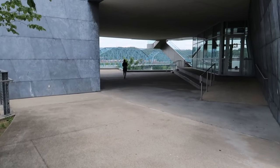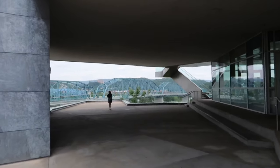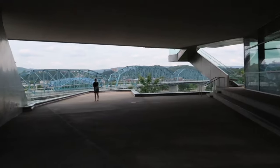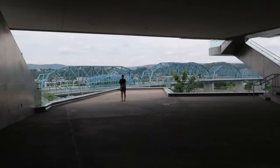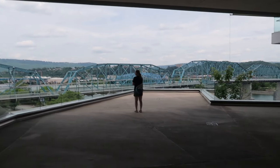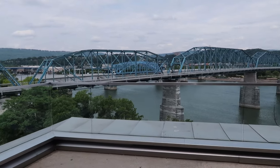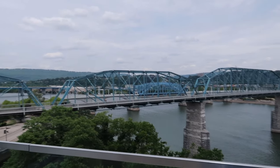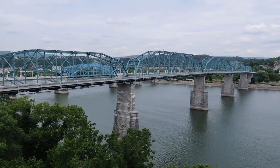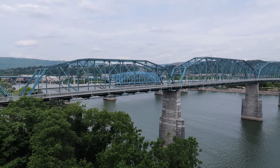Coming to one of my favorite areas here — this is where a lot of people like to take pictures. A lot of senior prom pictures are done right here, wedding photos, all that kind of stuff. This is one of the cooler lookouts here in Chattanooga. Coming to the edge, you can definitely see the Walnut Street Bridge — it's the famous bridge you always see associated with Chattanooga.